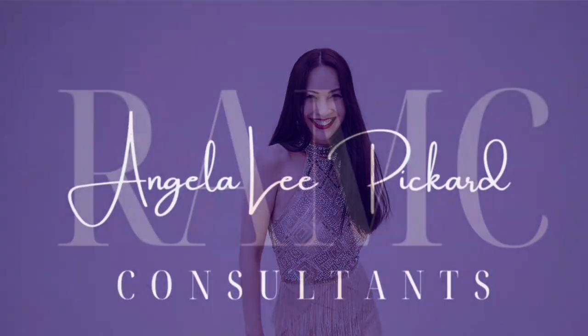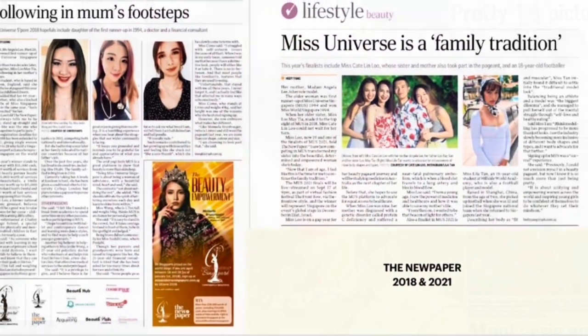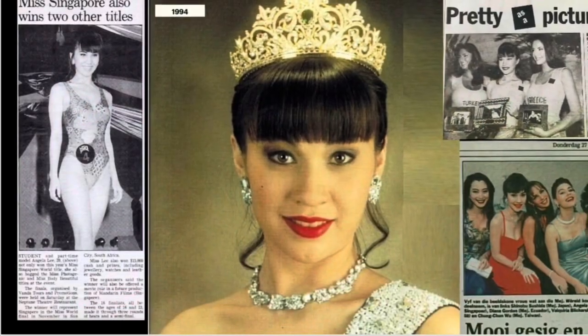Hi, I'm Angela — an entrepreneur, beauty queen, model, and mother — and my passion is to empower you to shine. Let's get the magic started! Welcome to some precious blinks and my sapphires and ruby collection.